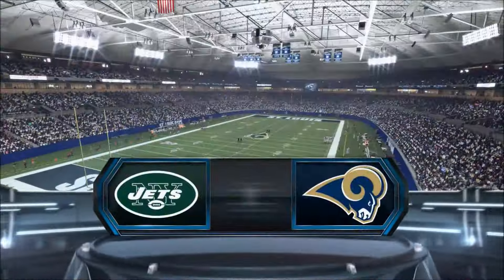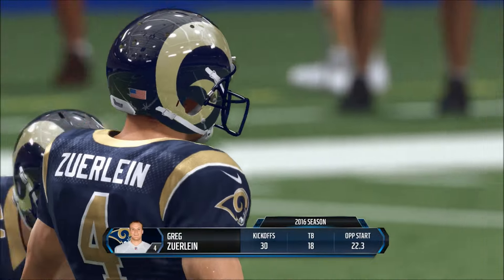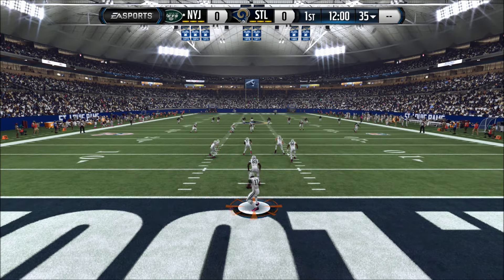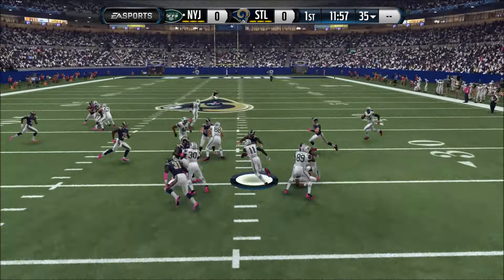Jets and Rams coming up on EA Sports as we welcome you to St. Louis, Missouri. The Jets are back deep, waiting for the kick. Greg Zerline getting his team set as we're about to get underway here. This game has officially begun, and Curley's going to run this one out. First down at the 42.